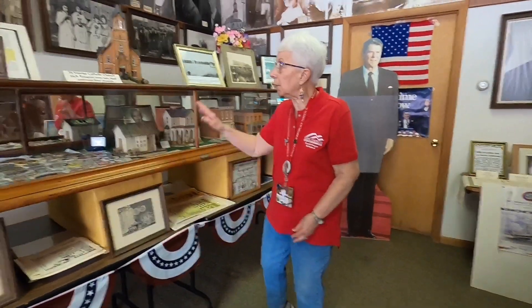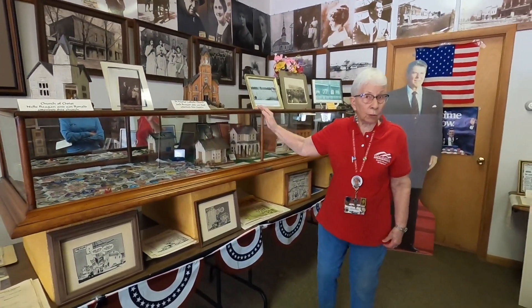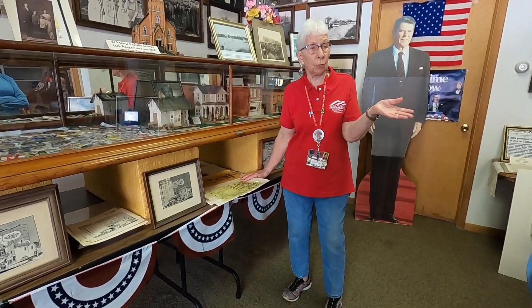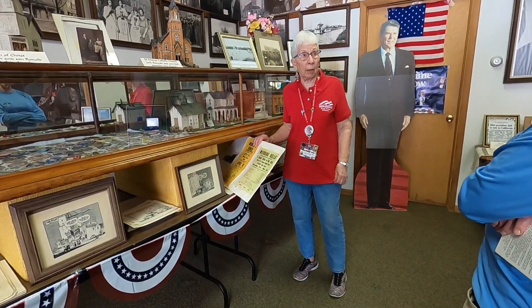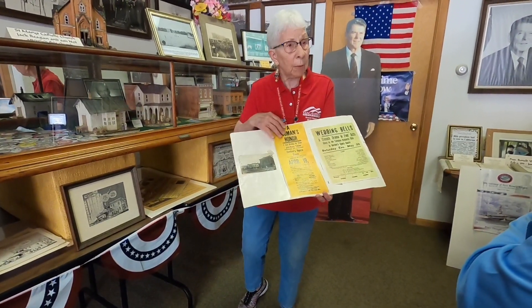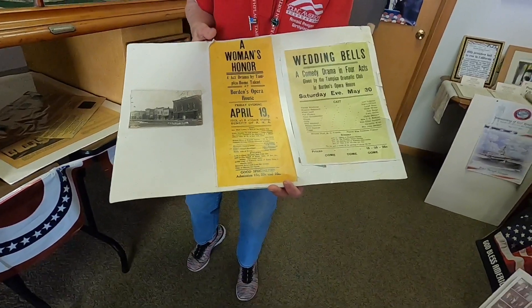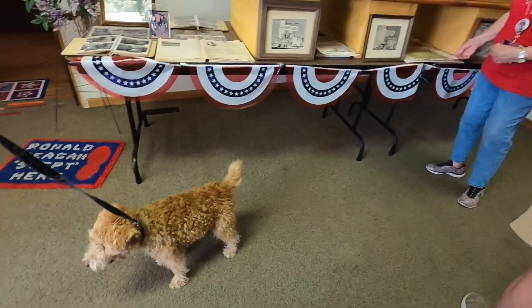His father was Irish Catholic and attended the Catholic Church. His mother was of English-Scottish heritage and was Protestant — she and Ronald attended the Church of Christ. Tampico was one of the first communities to have its own electric light plant and had all kinds of businesses — blacksmith shops, hardware stores, bakery, and more. They had an opera house across the street on the corner where the gazebo is now. They had boxing matches, wrestling matches, dances, and plays. Jack Reagan and Mrs. Reagan were both in the plays. She helped direct the plays and taught elocution. They were a very talented, popular couple in town.